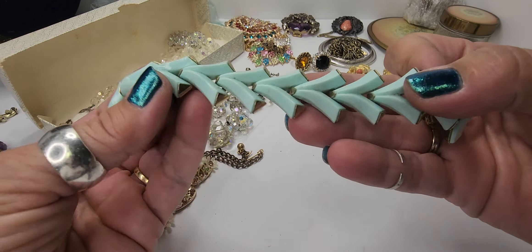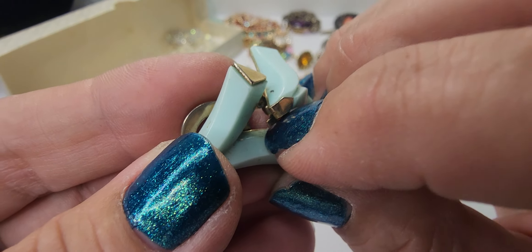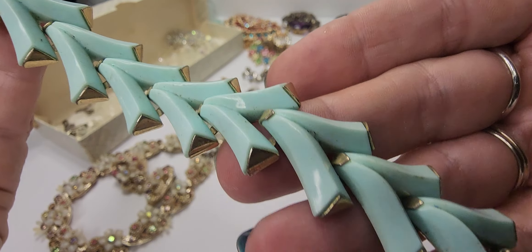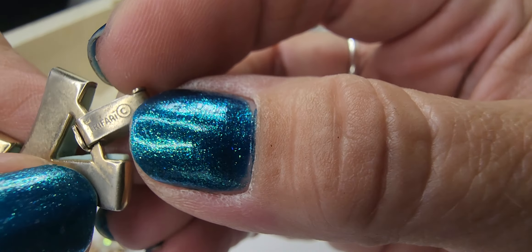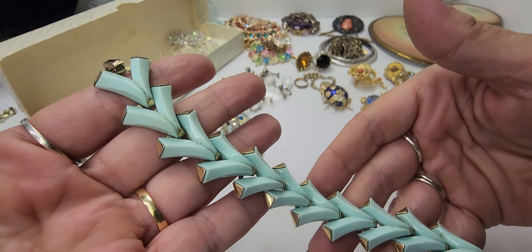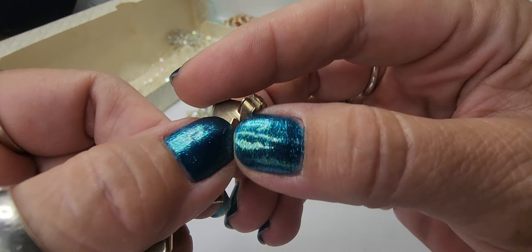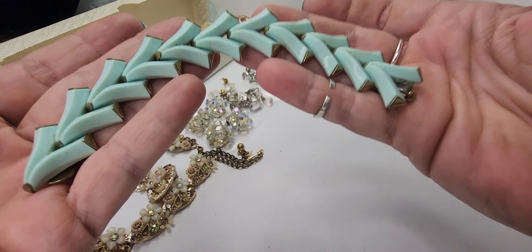Next we have this thermoset bracelet — and if you don't know, thermoset is a type of plastic. It does need some cleaning, but that'll come right off. This is a thermoset bracelet and it is marked — let me show you guys that mark. It is Trifari, it has the crown over the T, and this is otherwise known as Crown Trifari. This is one of the pieces I actually bought the lot for. It has a fold-over clasp and does have a little wear on the back side, but it is still a very wearable, highly collectible piece.